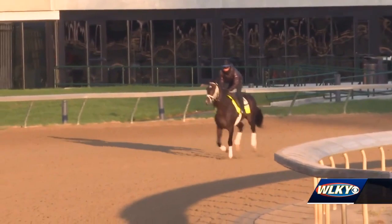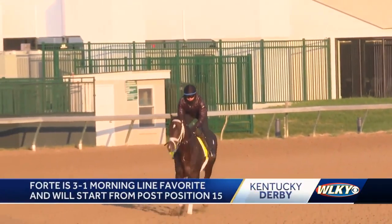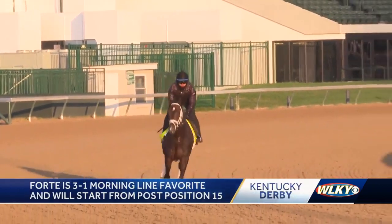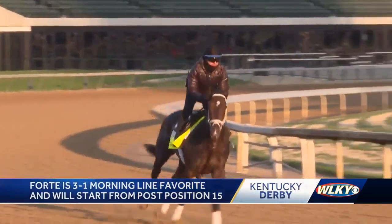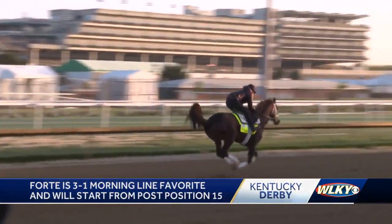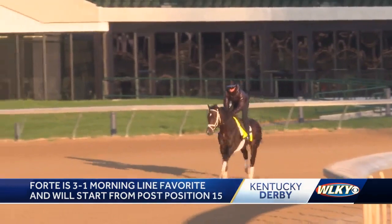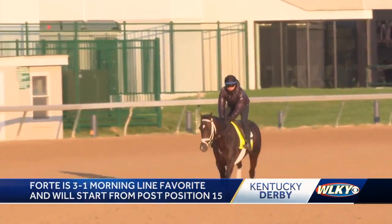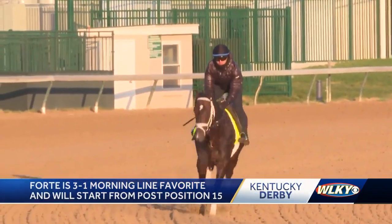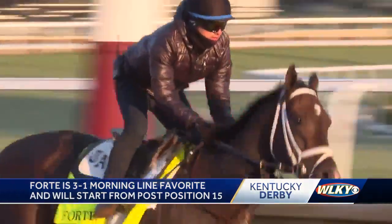Forte is the Kentucky Derby favorite Saturday, drew post 15 in a full field of 20. Post 15 is one of the most successful in Derby history, producing 6 wins in 61 starts. The 10% win rate from there is 4th place in Derby history. Forte has 6 wins in 7 career starts, has a 5-race win streak — 4 of them grade 1s and 1 a grade 2. Comes off a win in the Florida Derby when he was 5th at the top of the stretch, then roared to the win, passing the other 4 like they were standing still.